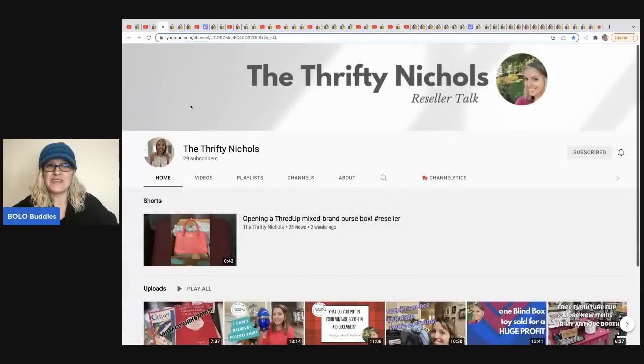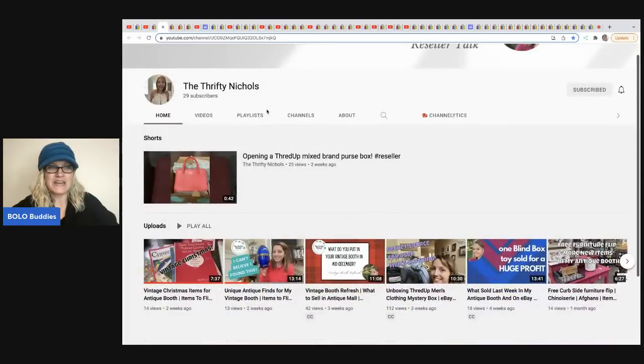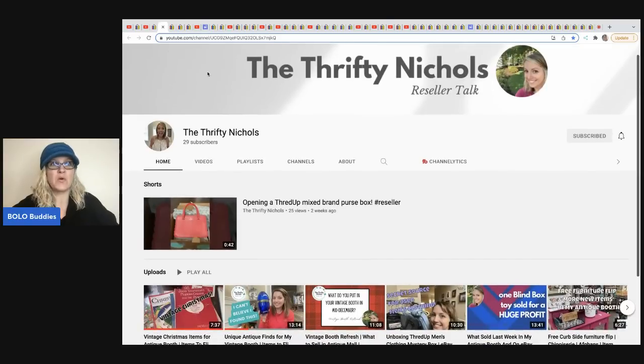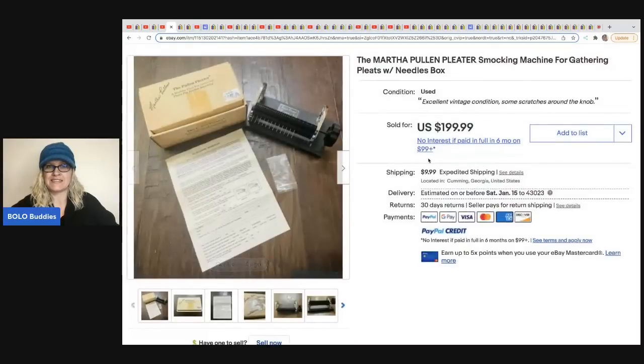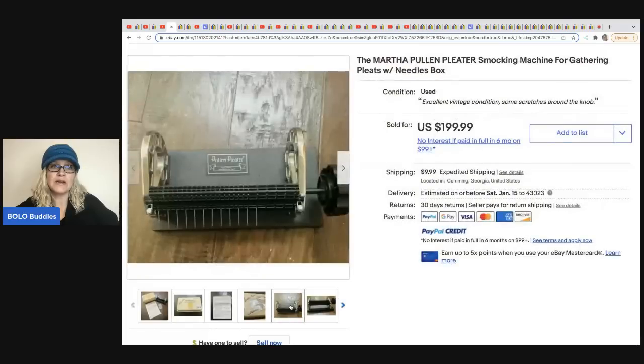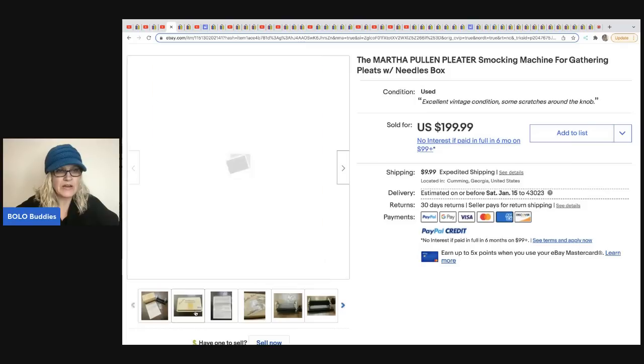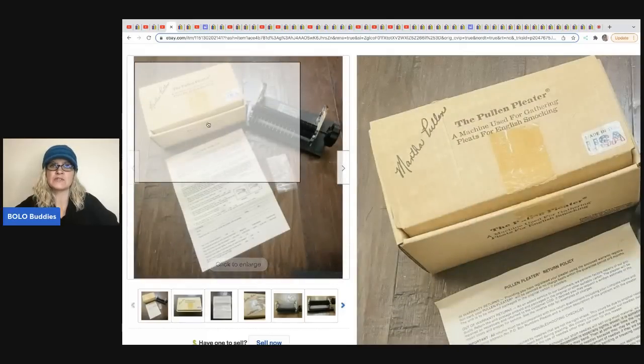The next item comes from the Thrifty Nichols. She is newer to YouTube, sitting at 29 subscribers, so let's help her get to a hundred. She does a lot of hard goods and has some great bolos. She sold a Martha Poland pleater smocking machine for gathering pleats, and it comes with the needles box. She got this at an estate sale and paid $10 for it, and it sold for $199.99 plus shipping. Always take pictures of everything included.